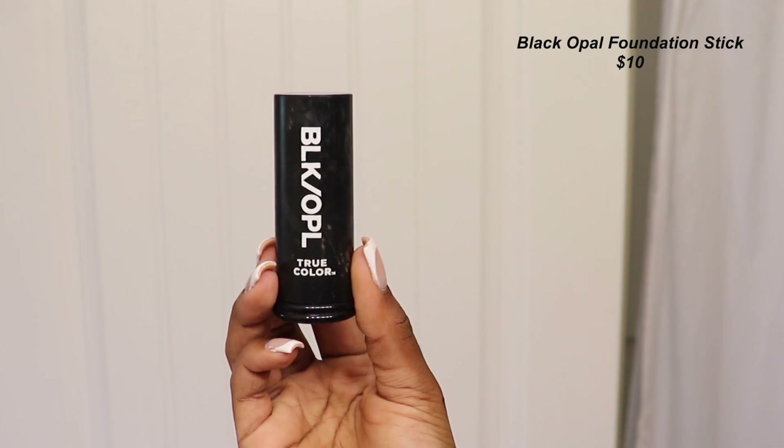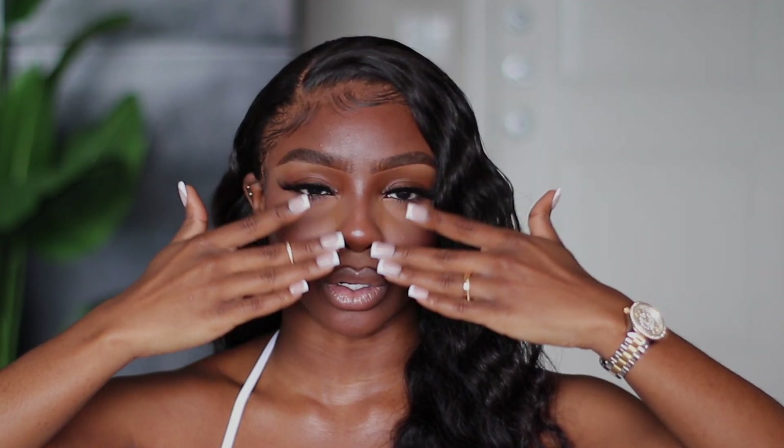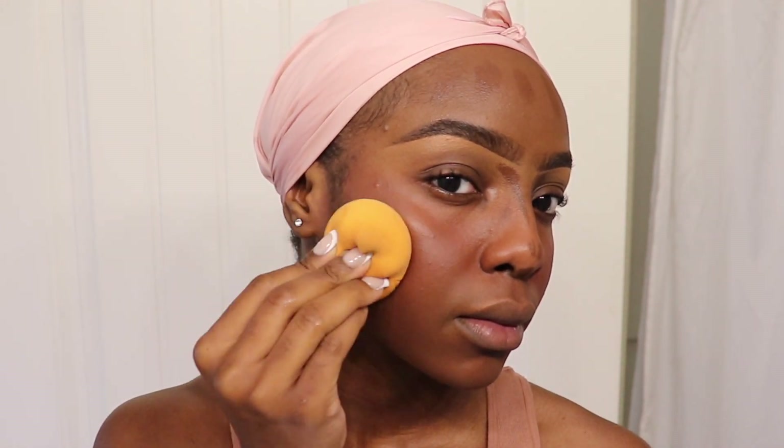The next thing I did was contour. The blush already brings definition to the face, but I wanted more, so I added some cream contour using the Black Opal Foundation Stick in Ebony Brown — it actually works as contour. I added it below my blush, on my forehead, and into my nose for a nose contour. One important tip: turn your head to the side when blending and check yourself in the mirror from the side — that way you can see exactly what needs to be blended out.